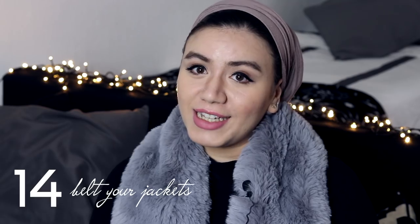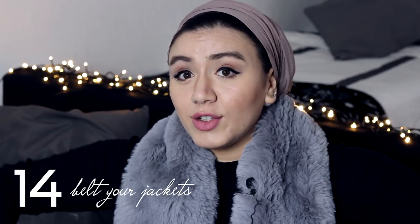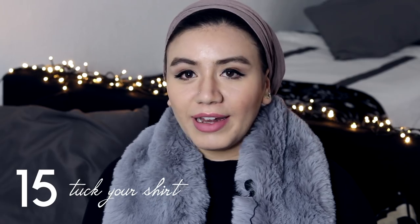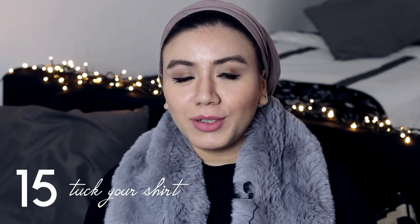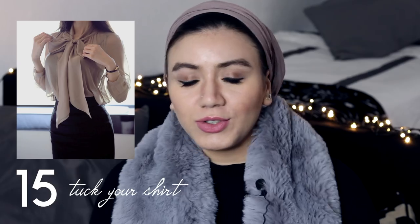Belt your jackets. Whenever you wear a flowy big jacket that looks nice but has no structure, put a nice belt on it and it will transform you. Tuck your shirts as well. You could be wearing a normal shirt with skinny jeans — tuck the shirt in and you'll look more expensive, as if you spent time putting on this outfit, when in fact you just tucked your shirt in.